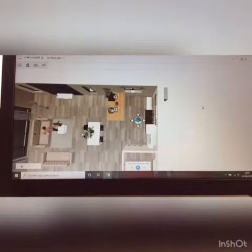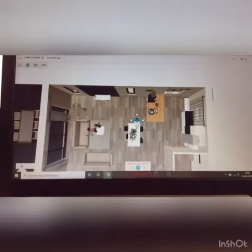My kitchen. The kitchen furniture is formica and the countertops are porcelain. The appliances are A++++ to save energy and water. The door is chestnut wood.